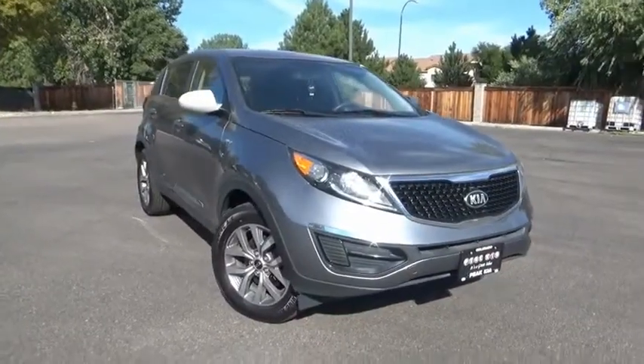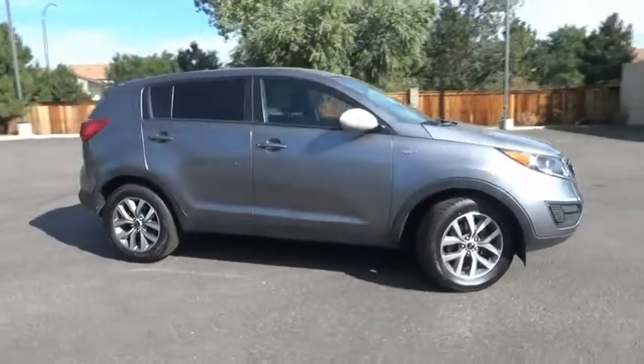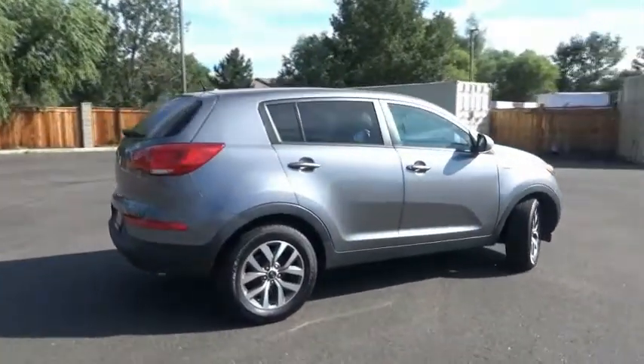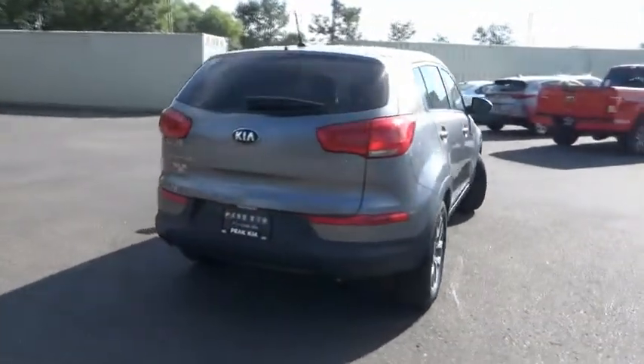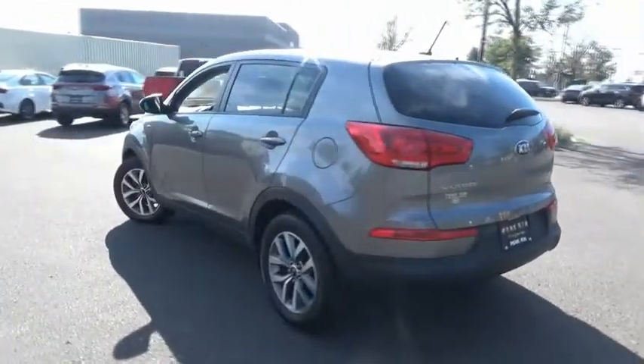Come test drive the 2014 Sportage. With its sleek and stylish exterior and its roomy feature-laden interior, the Sportage both looks good and performs well on the road. This vehicle has less than 55,000 miles. Here are some of this vehicle's great options.